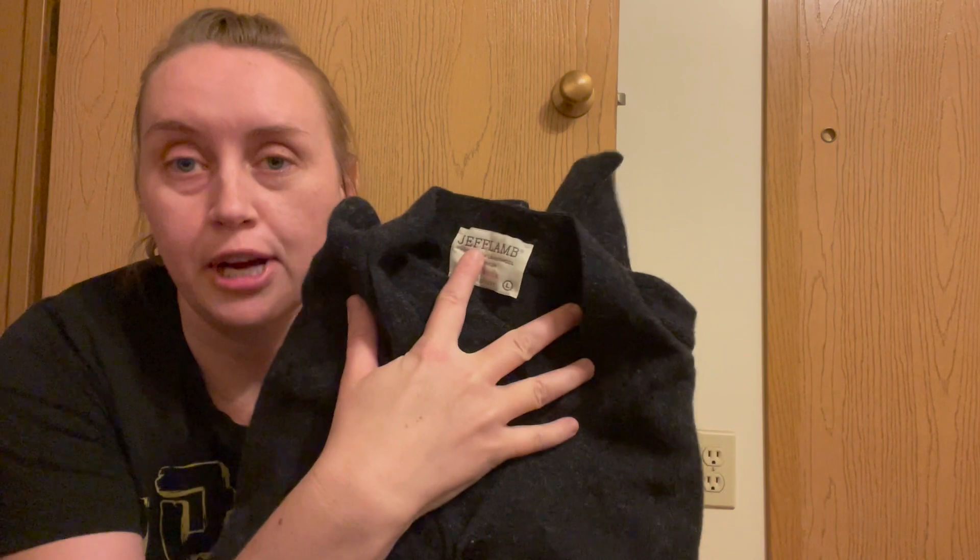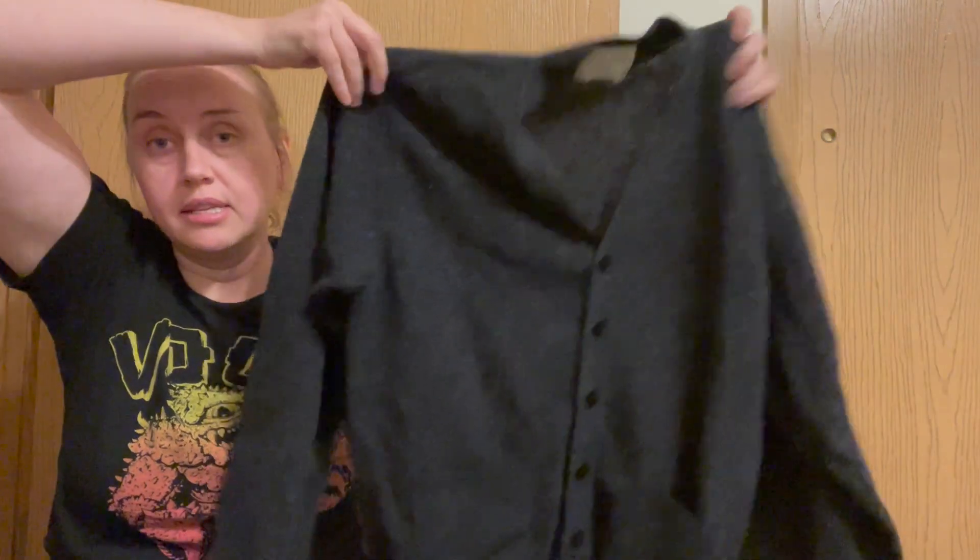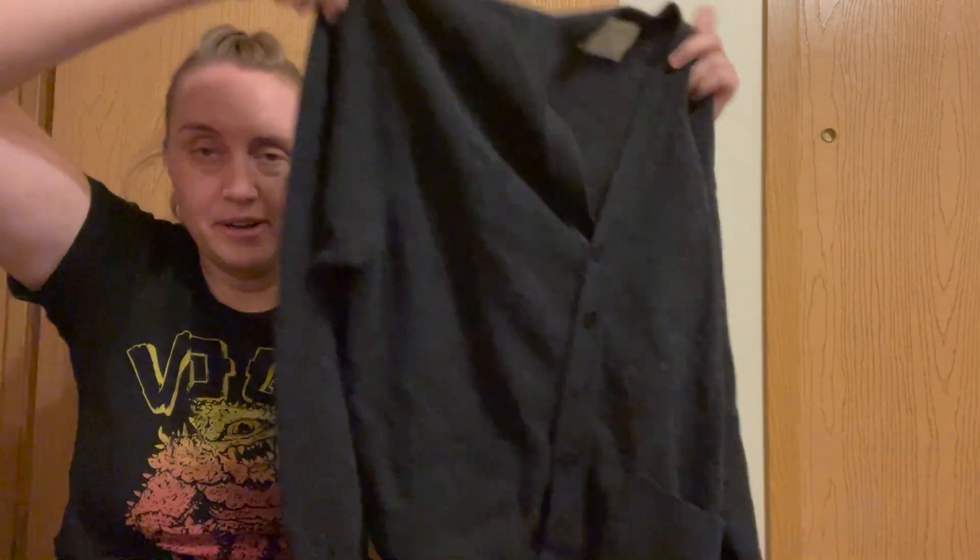I've recently heard that anything made out of wool you should definitely pick up. I'm allergic to wool, but this sweater is made with 75% virgin lambswool and 25% nylon. It was made in the USA by Jeff Lord and the brand is Jeff Lamb. It's just a black cardigan — it might be vintage, I really don't know, I just bought it. It seemed to be in really good shape and it has that definite wool feeling. Size large. Somebody buy that because I'm allergic to it.